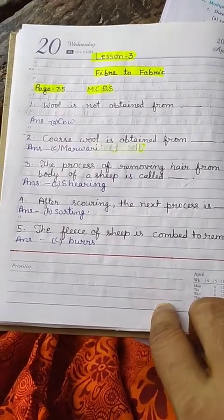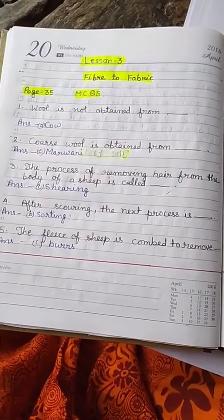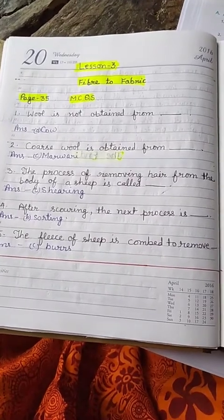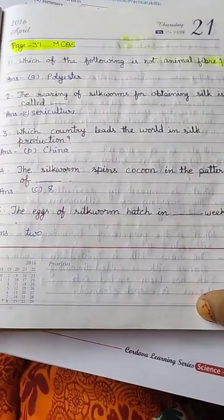First, page number 35, M.C.Q. Then page number 37, M.C.Q.